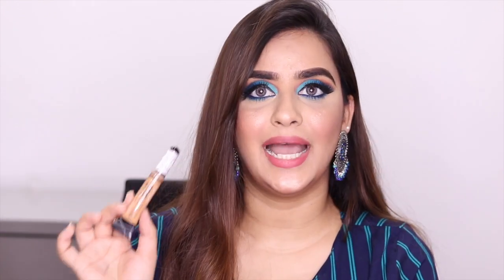For the next product, I got the LA Girl Pro Conceal Concealer in the shade Medium Beige. I absolutely love this product. It is so affordable, super lightweight, and it blends like a dream. I have finished at least five or six tubes of this. It's amazing. I would highly recommend you to buy this product.